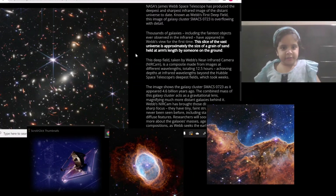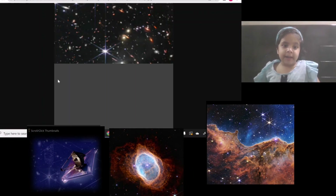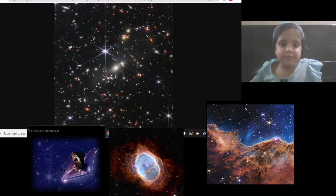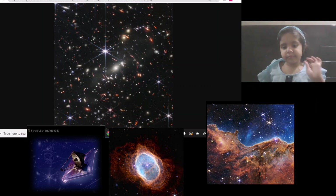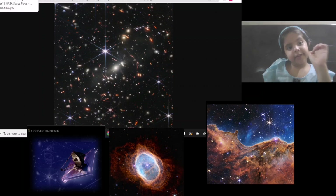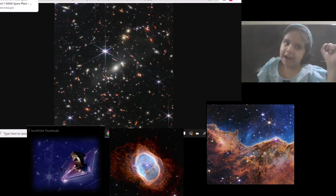Have you seen this interesting photo sent by an interesting telescope? It's very beautiful. Do you want to know which telescope has taken it? It's the James Webb Telescope. Let's read about it.